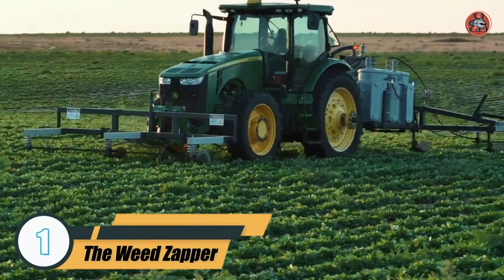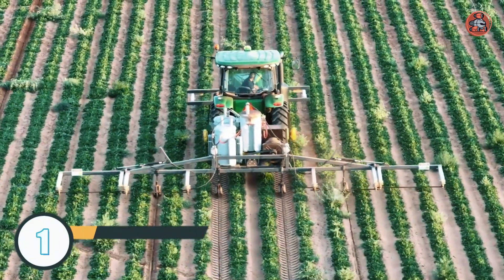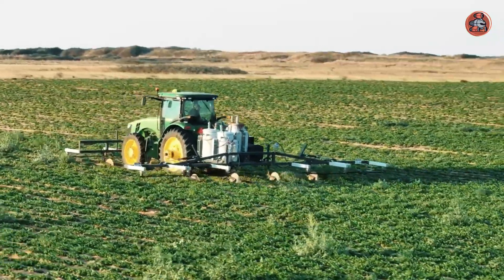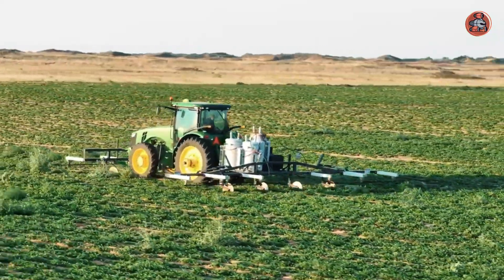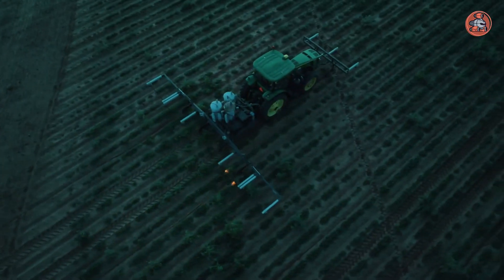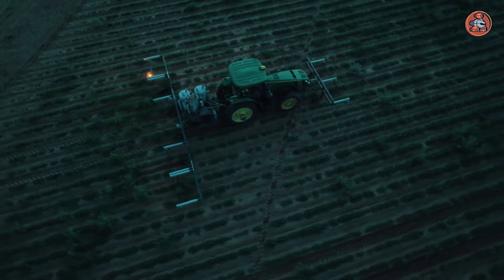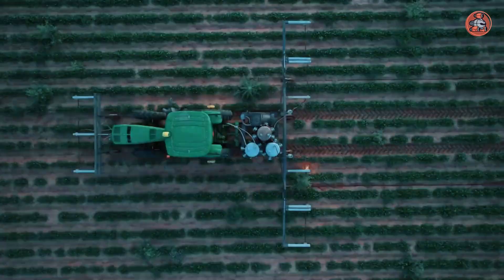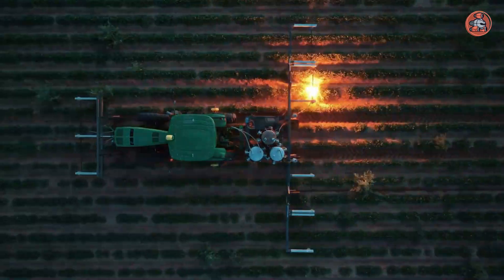Number 1: The Weed Zapper. The Weed Zapper is a tool designed for killing weeds using electricity. It functions by delivering a high-voltage electric current to the weed, destroying the plant's cells, and ultimately killing it. This device is often used as an alternative to herbicides or manual weed removal, particularly in areas where chemicals are not desired or are not effective.